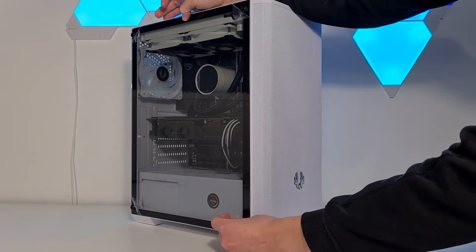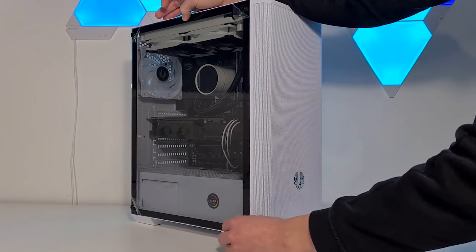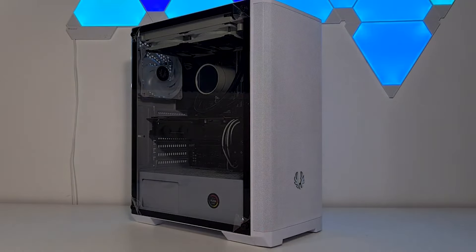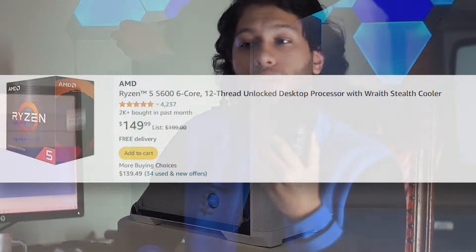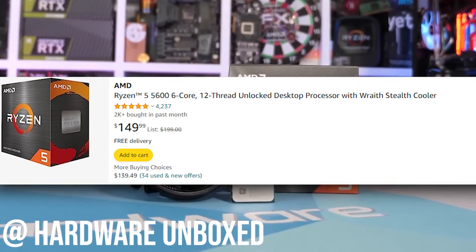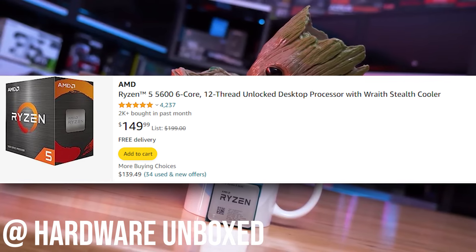Check out the links in the description for this PC build. For the CPU, we're looking at the Ryzen 5 5600. This CPU goes for around $130 — a six-core CPU and by far one of the best value-for-money CPUs that you can get right now.